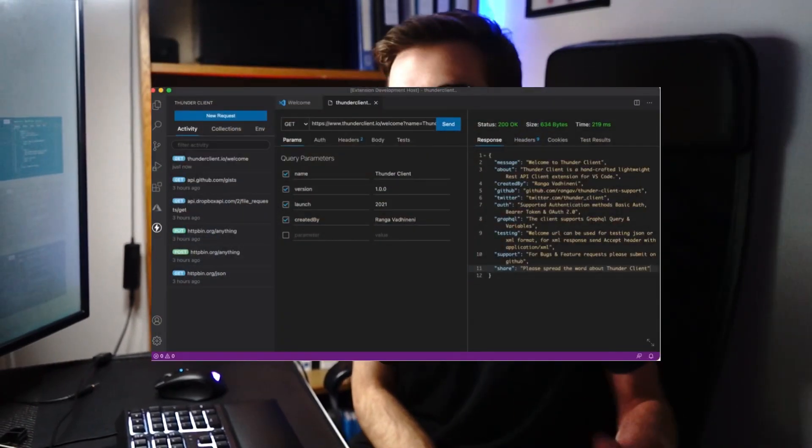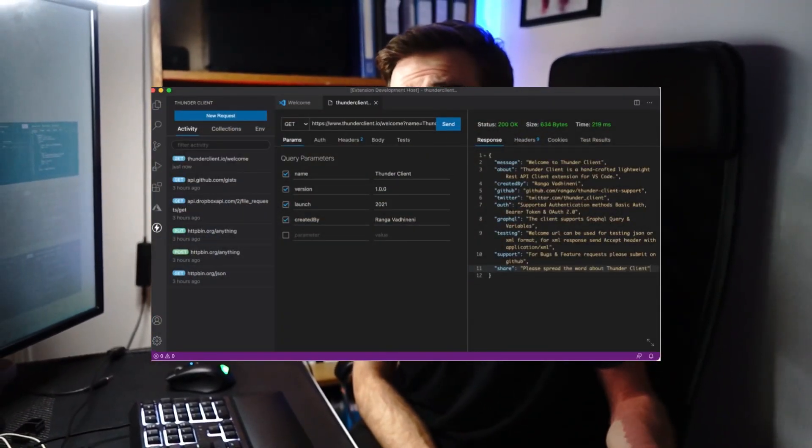You can install it in seconds in VS Code, and it looks like a native part of the VS Code IDE. You can save your requests, and it's a great alternative to something like Postman.